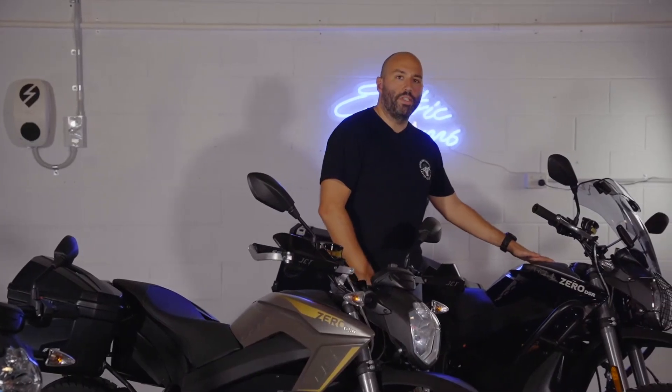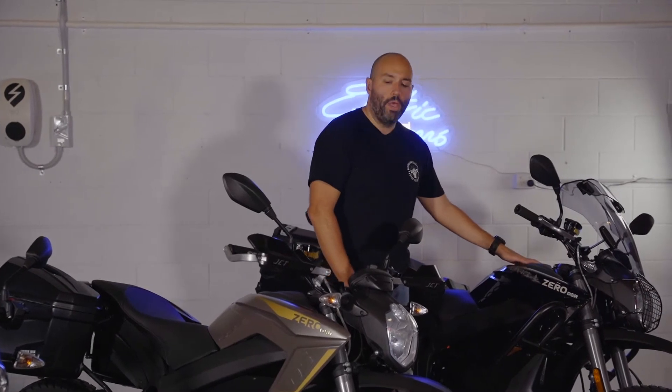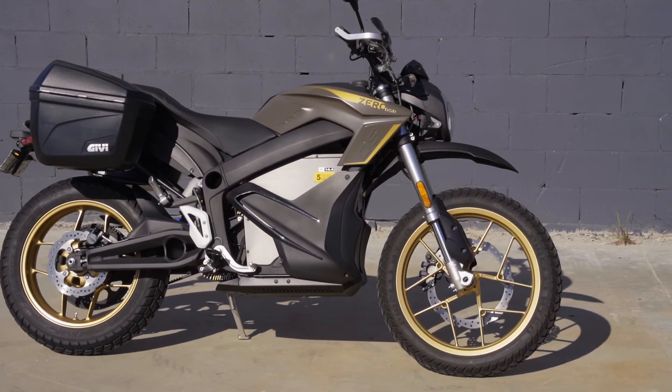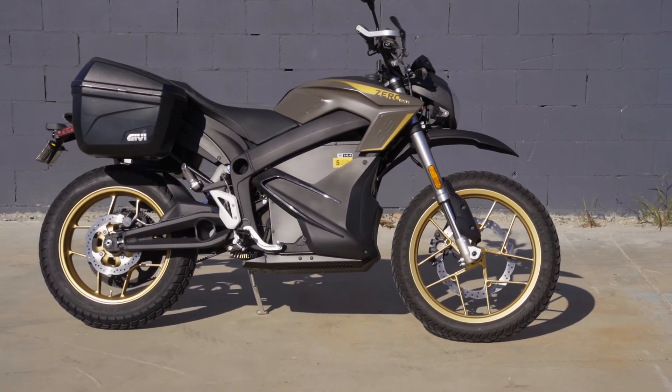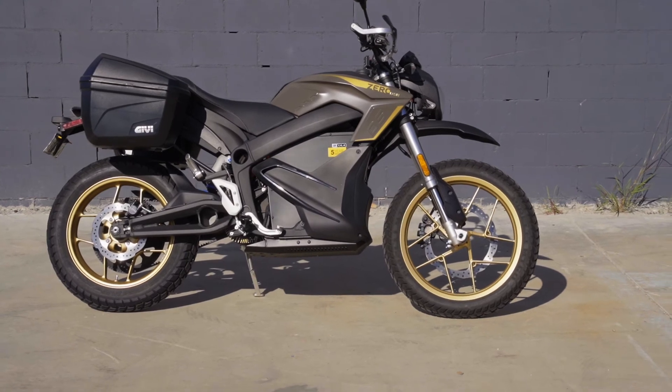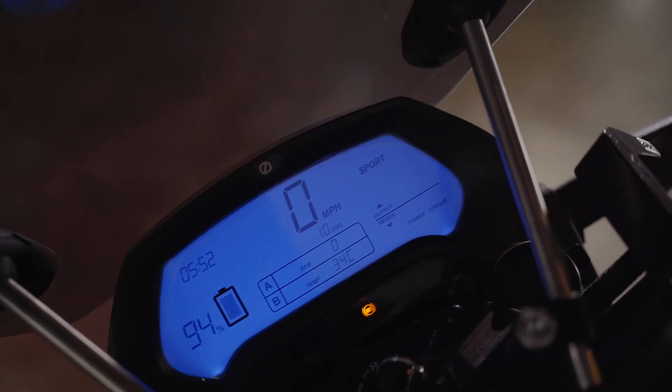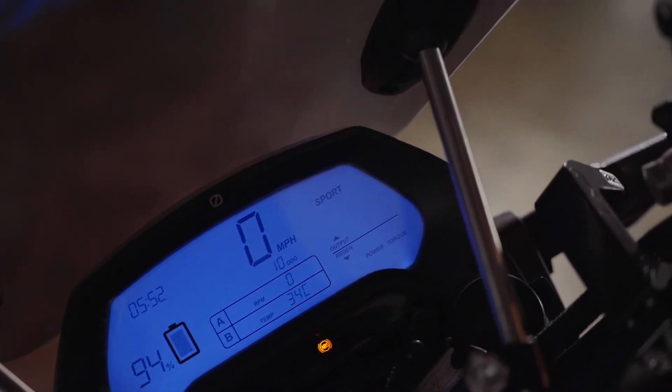The Black Forest comes standard with a six kilowatt hour charge tank, but we also have it as an additional accessory on this DSR model. In addition to the jug style wall charging, these also offer level two charging found on the top of the bike. The additional charge tanks on these two bikes can significantly cut down charge time by using a level two charger and being able to fill the batteries within two hours.